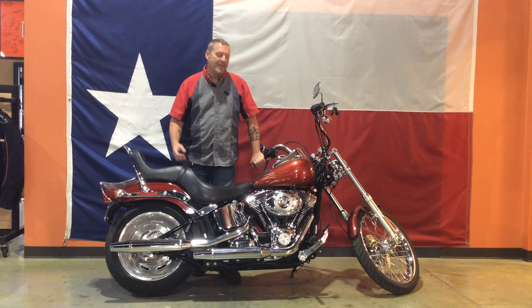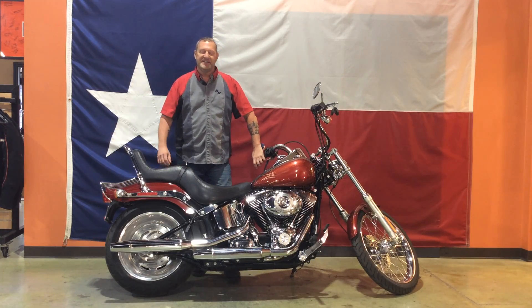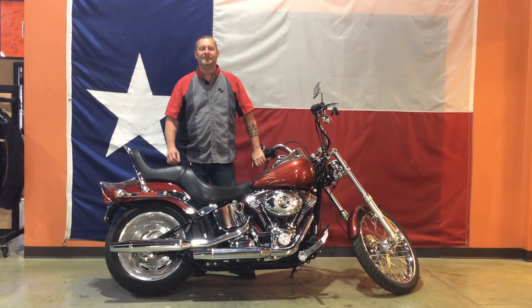Come on in, one of many bikes we have here. Come on in and see me at Central Texas Harley-Davidson, 2801 IH35, Round Rock, Texas. Visit our website CentralTexasHarley.com. Thank you.